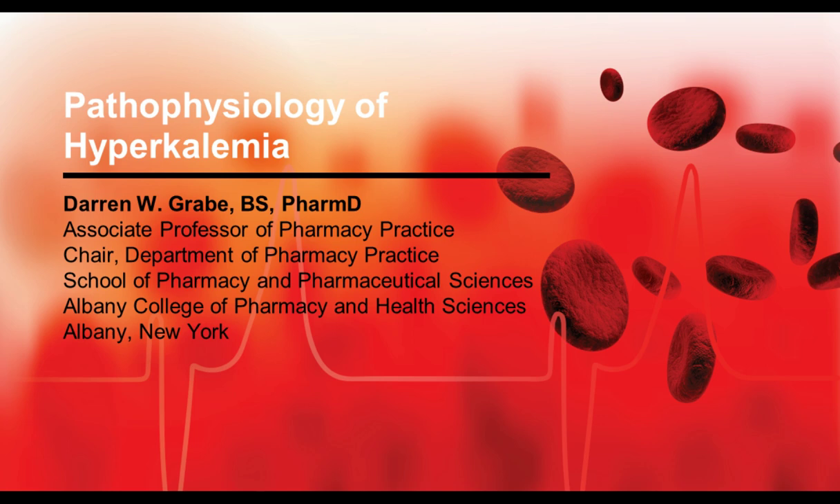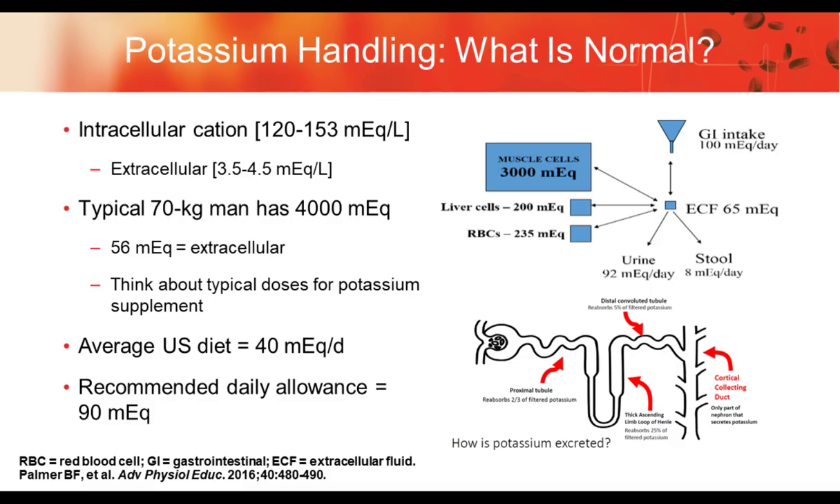We're going to discuss the pathophysiology of hyperkalemia and how those important concepts will influence our decision points. We have approximately 3,500 milliequivalents of potassium stored intracellularly, with a small amount in the extracellular fluid — which is what we actually measure in patients. A typical 70-kilogram man has anywhere from 3,500 to 4,000 milliequivalents, with a small percentage as an extracellular component.